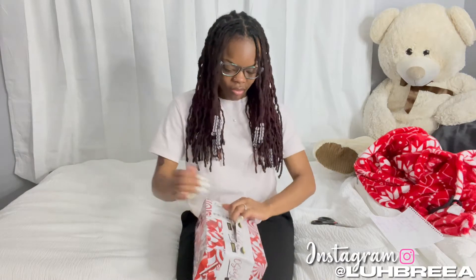Let me back y'all up a little bit and turn the camera down so you can see what's in here. I was thinking to wait and open this on Christmas but then I was like, girl, that's too far. She got this thing packed!